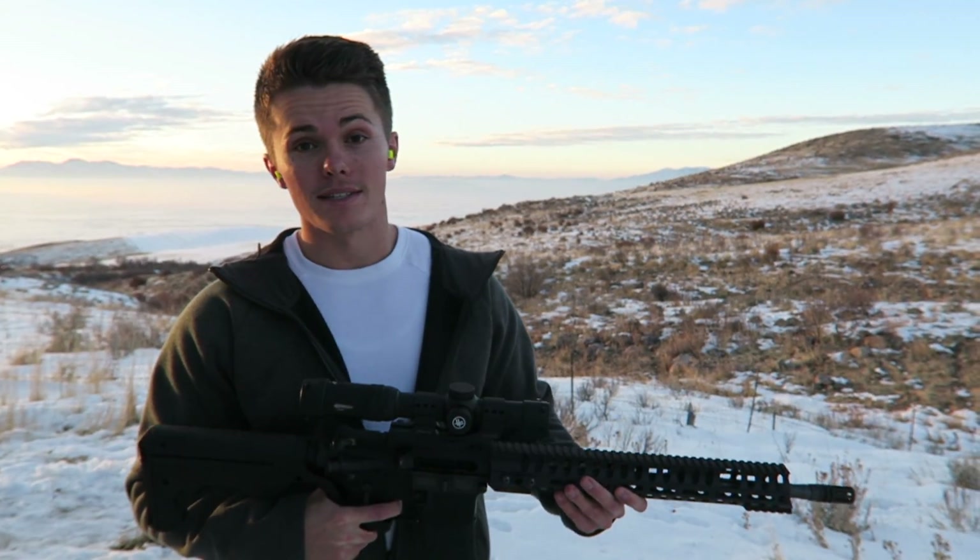It is interesting to see how many rounds this can shoot with the bump stock on. Hope you guys liked the video — if you found it interesting, make sure you give it a thumbs up and hit that subscribe button, and we'll see you around.